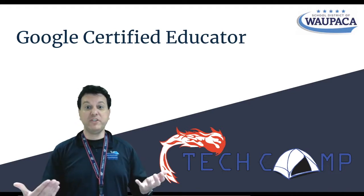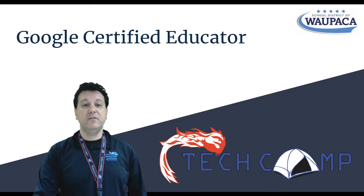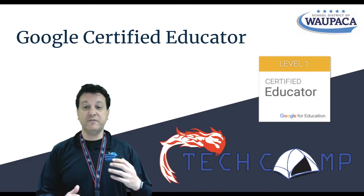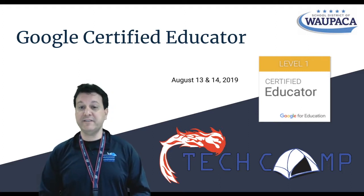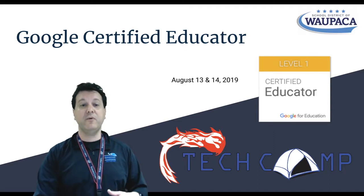Google certified educator — why should I become one? We're going to talk about that right now. Google certified educator level one is a starting point. It's a professional development opportunity for you as a teacher, at our tech camp on August 13th and 14th. It's a strand of learning — a deep dive into our Google products.